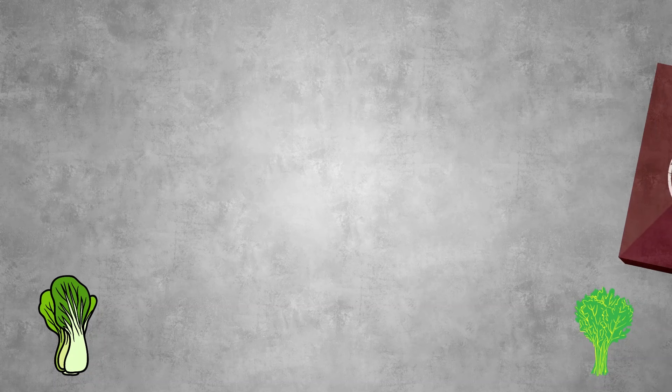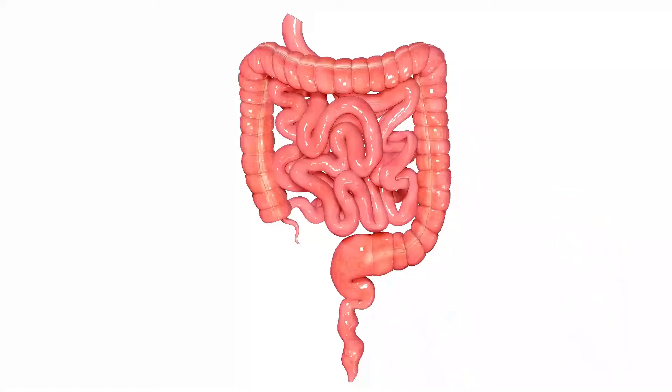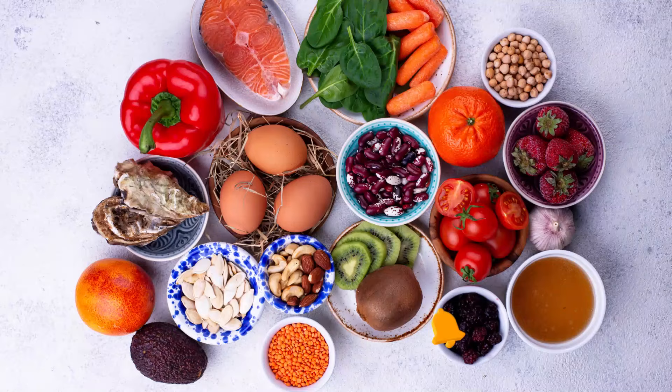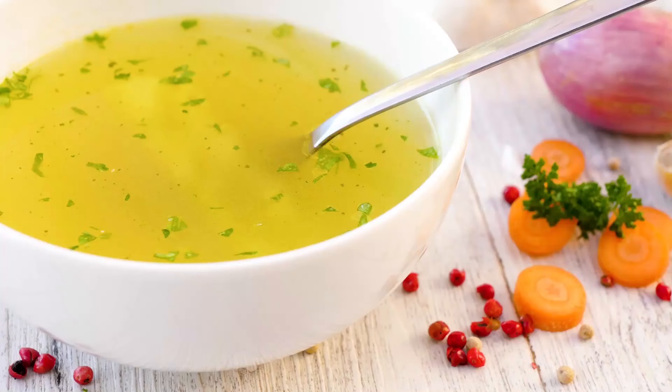Here are 10 of the top collagen-rich foods, as well as information on how you can add more collagen to your diet and what it can do for your body. Each serving of these foods also contains other nutrients that provide health benefits, such as preventing cancer and heart disease, improving gut health, supporting healthy skin and hair, and reducing symptoms of depression and more. If you're looking to boost your intake of this powerhouse protein, watch this video until the end.